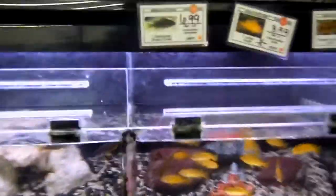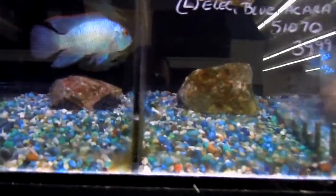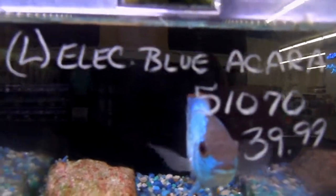Sorry about all the background noise — there are other customers in here looking around as well. That is beautiful right there, whatever that is. This is not an educational video, so I'm not telling you the proper names of all this stuff; I'm just showing what B&P in Mobile has to offer. This is awesome — a blue acara or something.